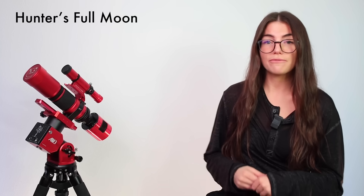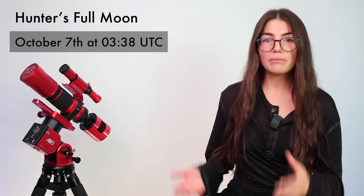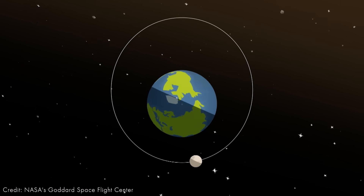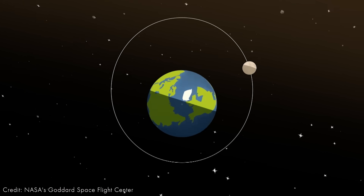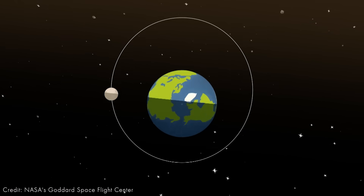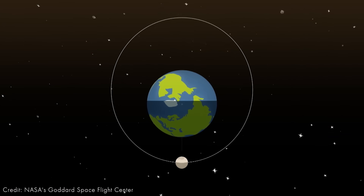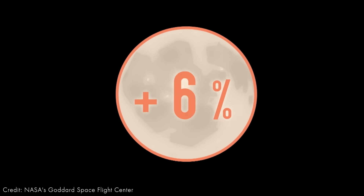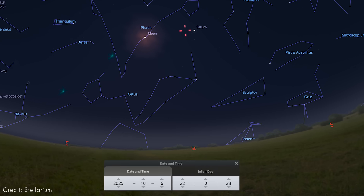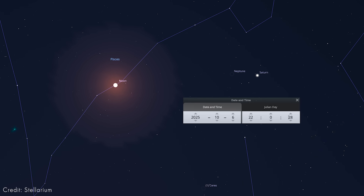Something a little bit more predictable, of course, is the moon. This month we have the Hunter's full moon, which is the first full moon after the equinox. What's really cool about this full moon is that it is a super moon — when the moon appears brighter and larger. This is because the moon orbits the Earth in an elliptical, so sometimes it's closer to us, sometimes it's further away, and when a full moon coincides with its closest approach to Earth, that's when we get a super moon. The full moon will be paired with Saturn and Neptune.